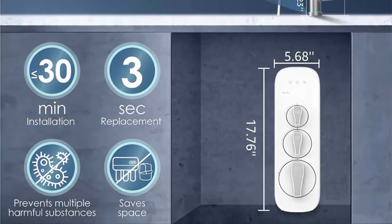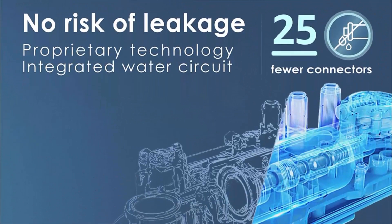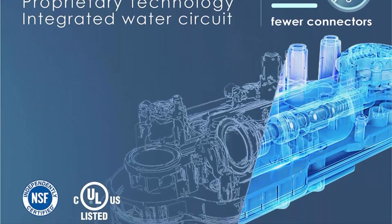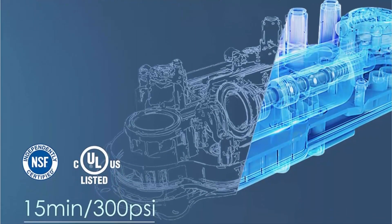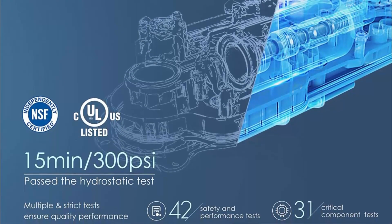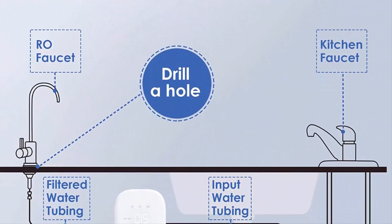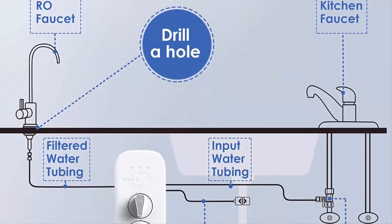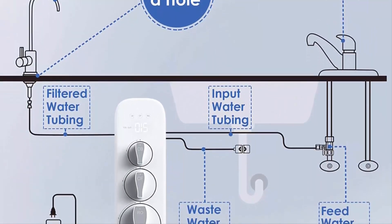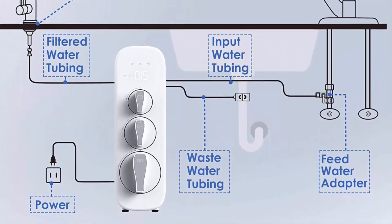The pre-sediment and carbon block filter is a 3-in-1 filter that functions as three filters combined. The reverse osmosis membrane filter adopts an innovative design equivalent to more than three stages of filtration. Additionally, the activated carbon block filter uses high-precision activated carbon granules made from natural coconut shell, which also improves water taste. The tankless design helps you avoid secondary pollution and enjoy more storage space in your kitchen.